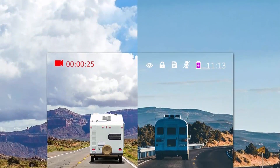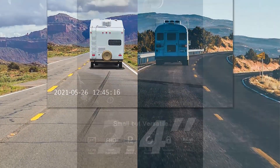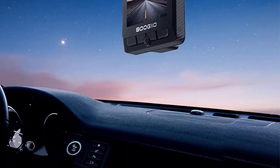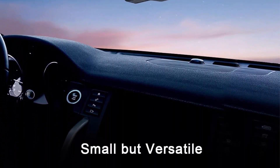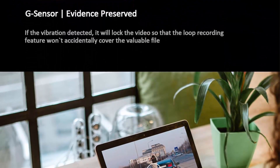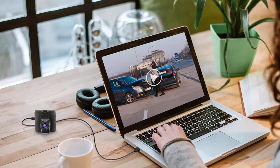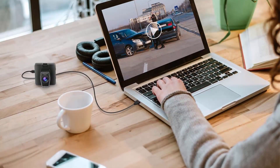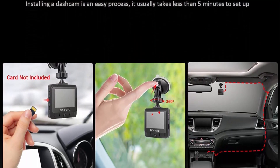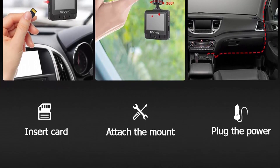Seamless loop recording: this small dash cam records files using loop recording so the newest video overwrites the oldest to minimize storage requirements. You can set the length in minutes for each segment, making it much easier to search for individual files based on event and date/time rather than searching through one large file. Thanks to the G-sensor and built-in motion detection, when an impact is detected in the event of a crash, the mini dash cam automatically saves that footage.